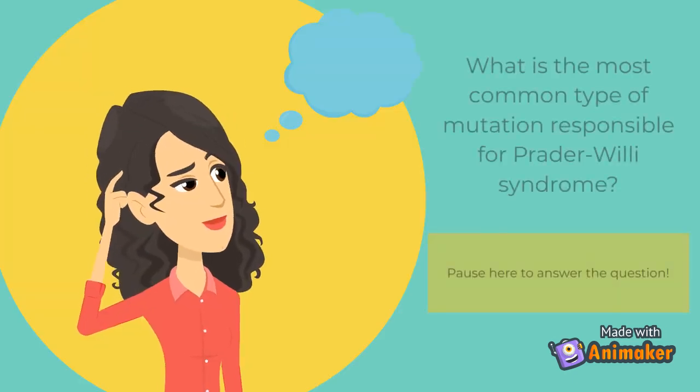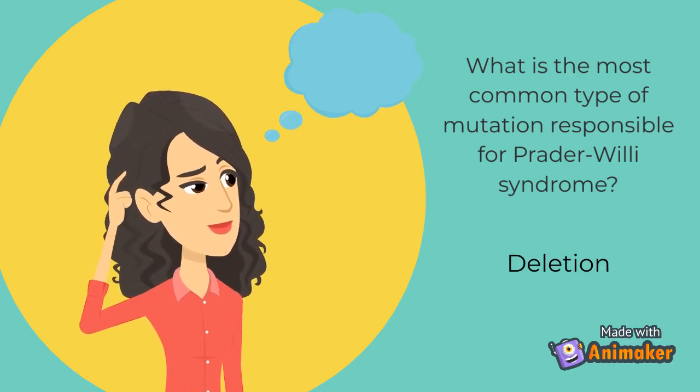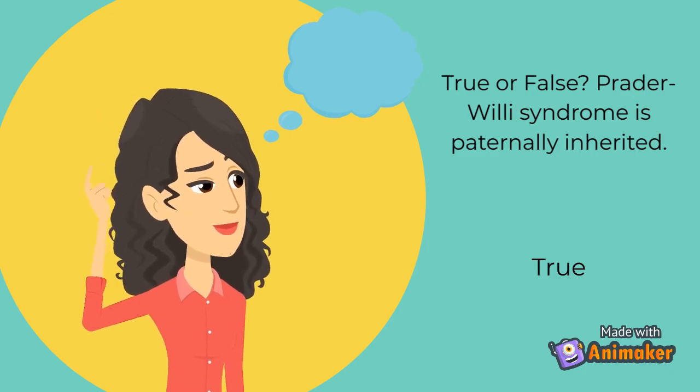Before we move on, do you remember the most common type of mutation responsible for Prader-Willi syndrome? Deletions that include the imprinted region on chromosome 15q11 to q13 are the most common type of mutations found in patients. True or false: Prader-Willi syndrome is paternally inherited. This is true. Although not always inherited, Prader-Willi syndrome is always caused by a missing, deleted, or non-functioning region of chromosome 15 inherited from the father. Most of these mutations arise sporadically during conception.